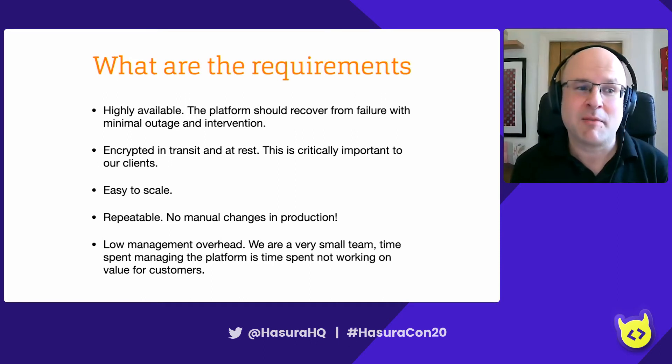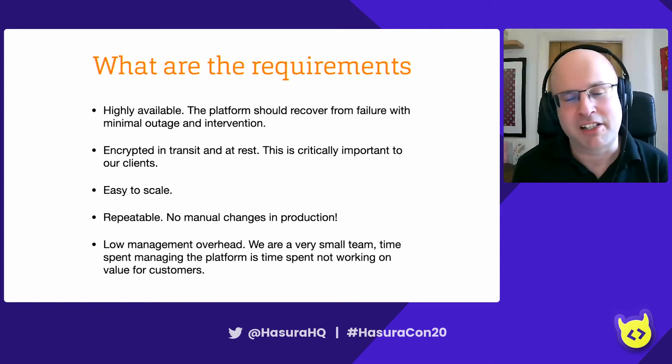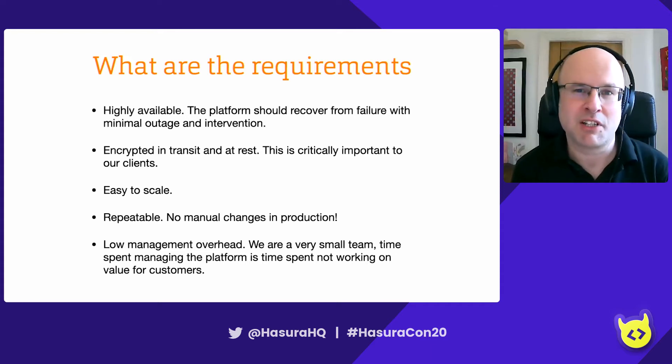Your data needs to be encrypted in transit and at rest. This became a firm requirement with GDPR and PII, but lots of other legislation has required this for some time. It's critically important for clients, and it's so easy to do these days, there's no excuse not to do it.